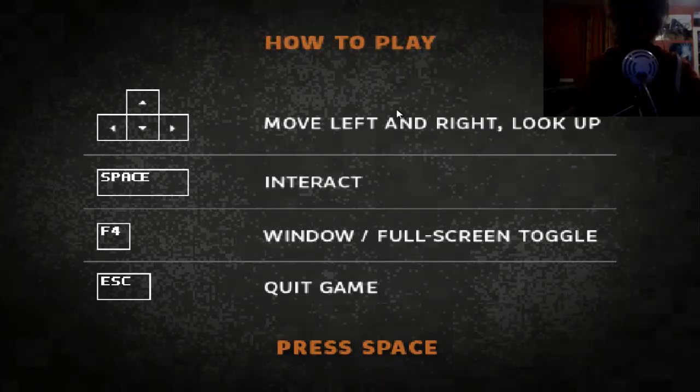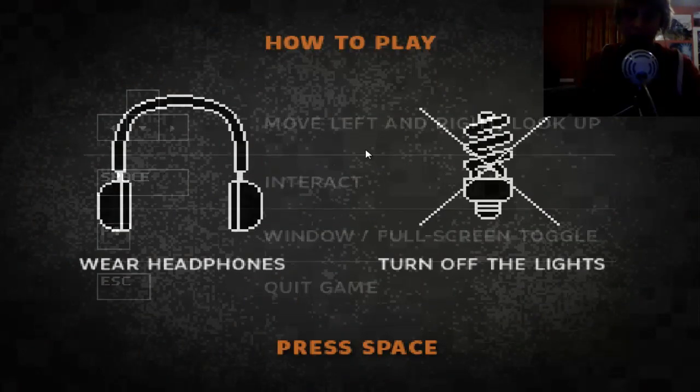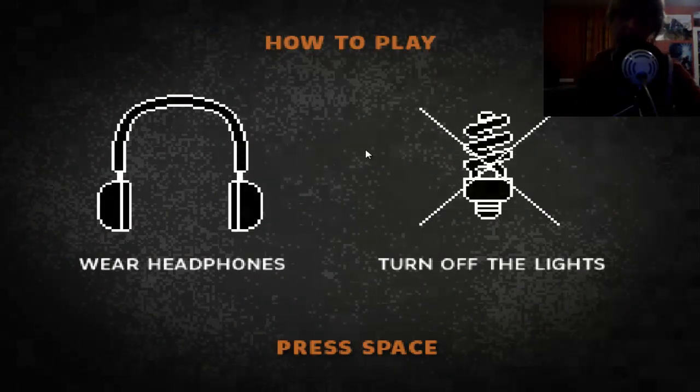Okay, so those are the controls. How to play: wear headphones and turn off lights. I'm not turning off my lights because you won't be able to see me. I could put a lamp there, but maybe next time. Let's get into it.